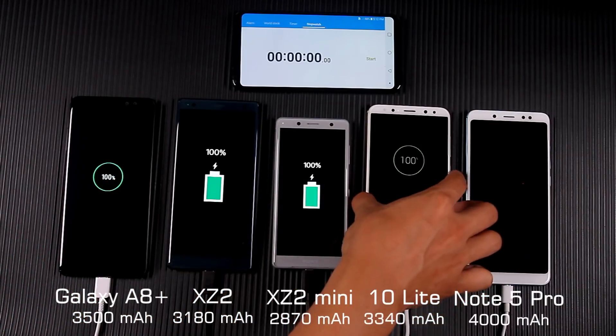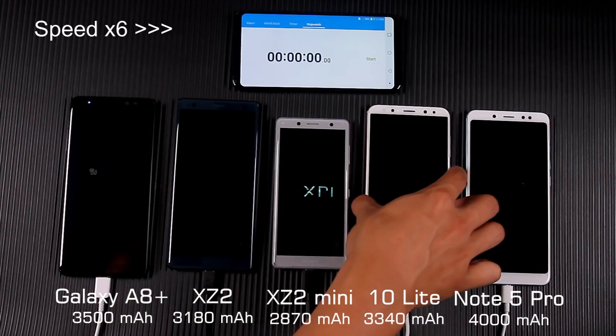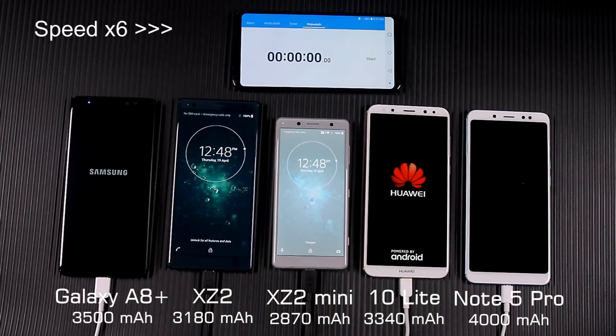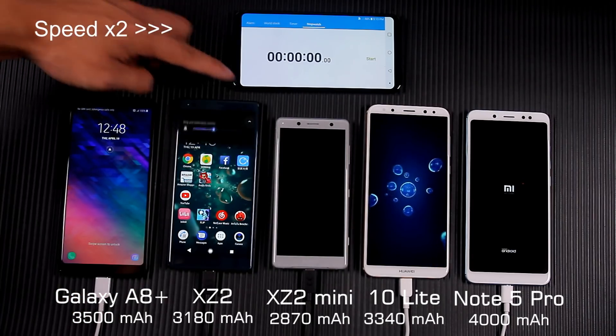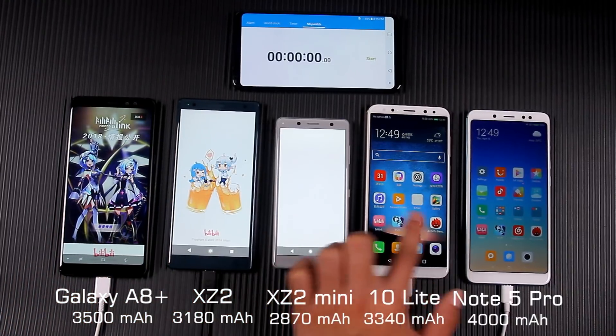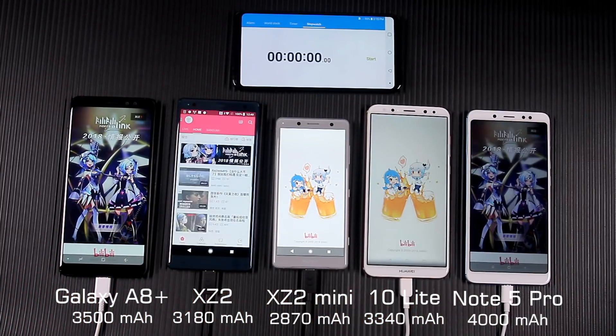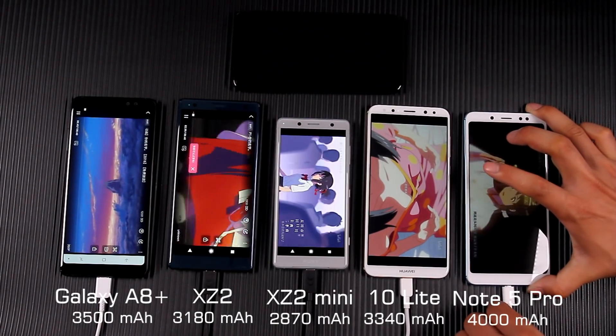Now let's start the battery drain test. I will adjust brightness and volume to about 50% and clear all background apps. Now unplug the charger and start playing video to test it.